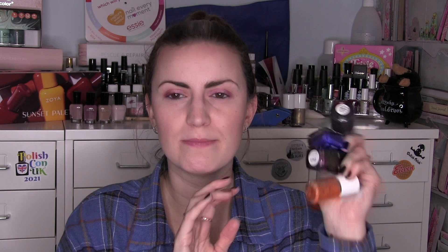Our last indie is one that does not exist anymore — this is from Hare Polish and it's called Asteroid Turf. A video featuring a lot of Hare polishes is coming up next, so I went through and wore some I hadn't worn yet. Asteroid Turf is a green with a lavender-y sericite-y pink glitter in a green base. It's beautiful and sophisticated — sometimes you don't need all these jazzy mixtures. Two coats of Asteroid Turf, though unfortunately Hare Polish does not exist anymore.